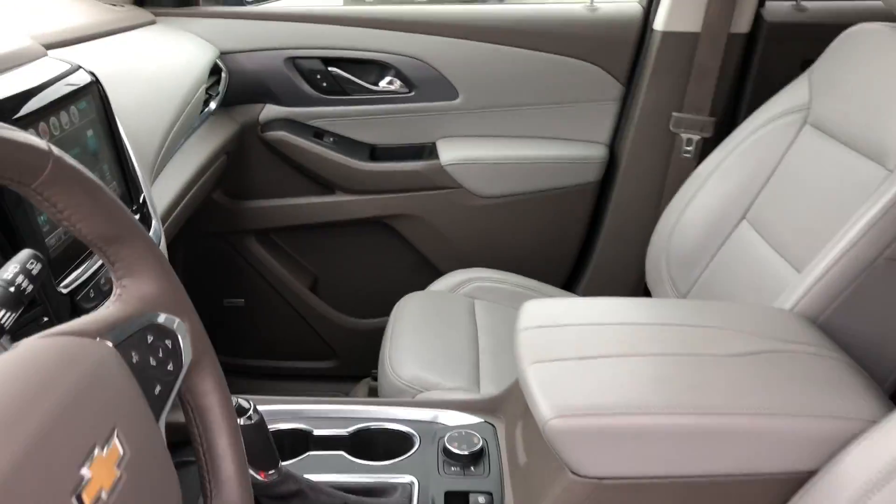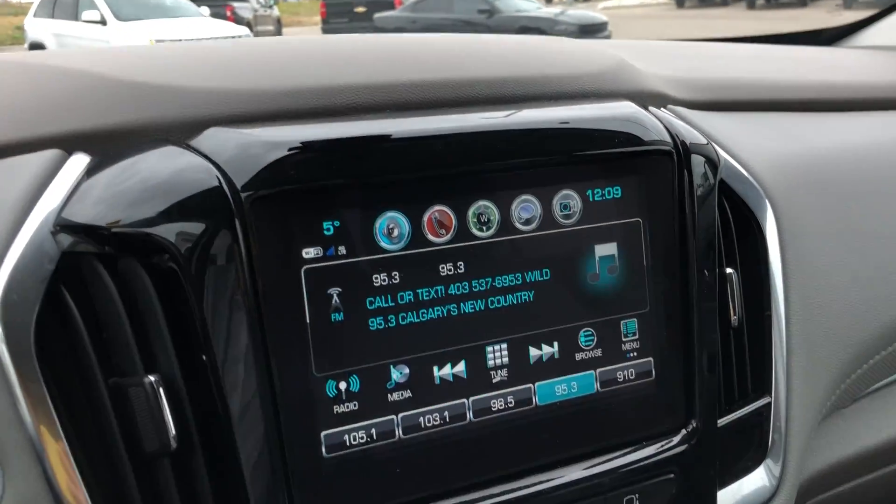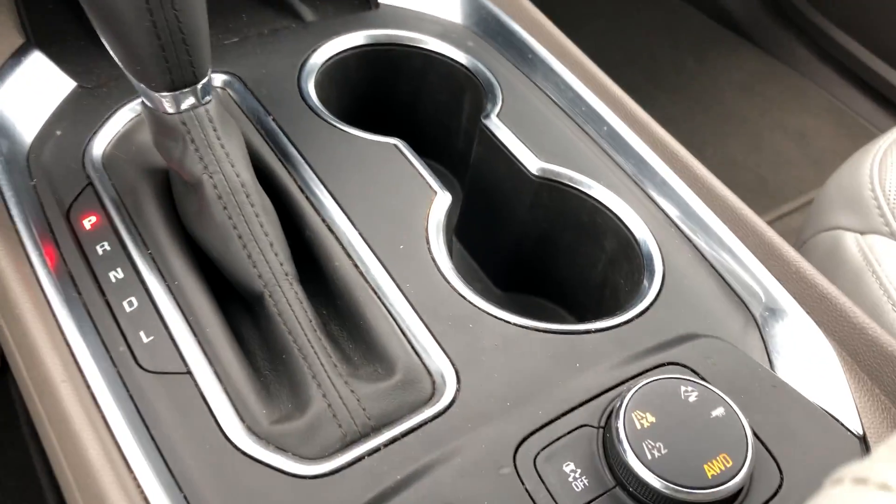Power leather seats, they are heated as well, you do have a heated steering wheel, and navigation.